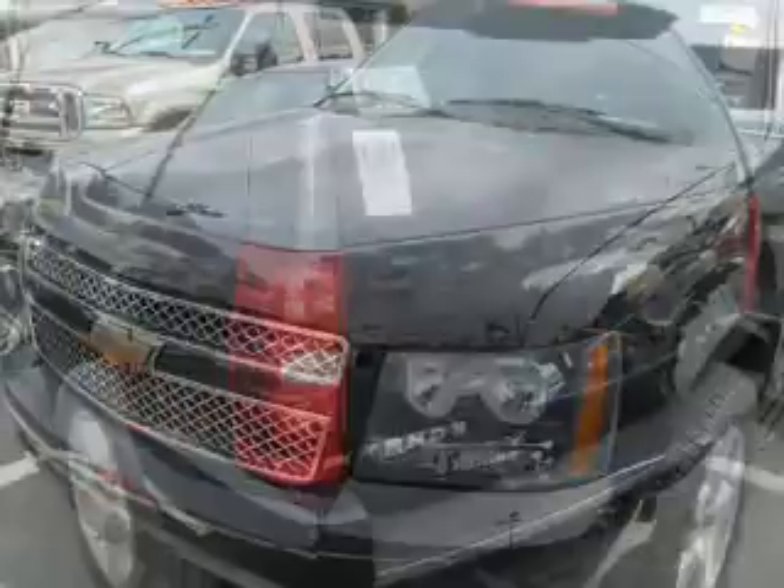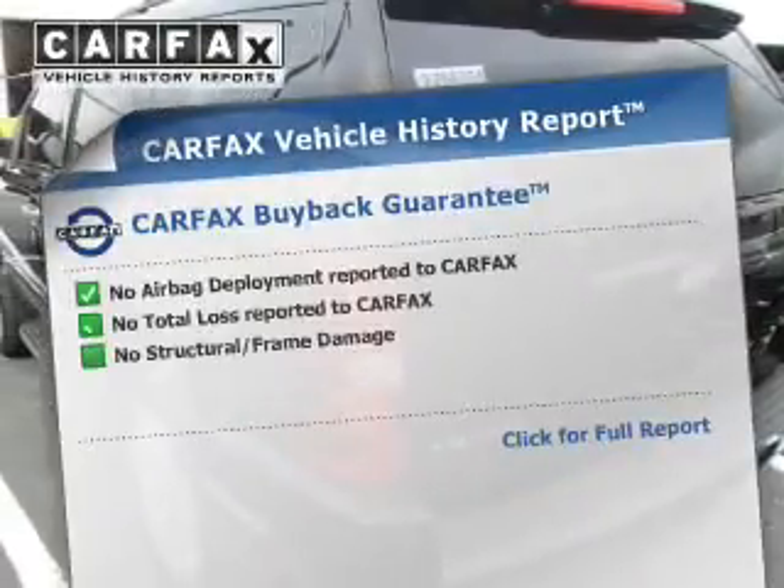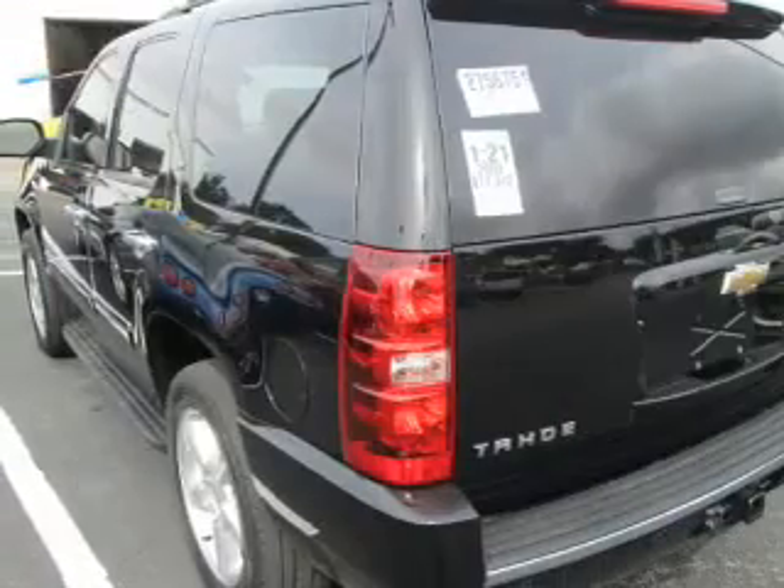Memory settings are one of the many features. A vehicle history report from Carfax, the most trusted provider of vehicle history information, is offered to provide you with peace of mind.